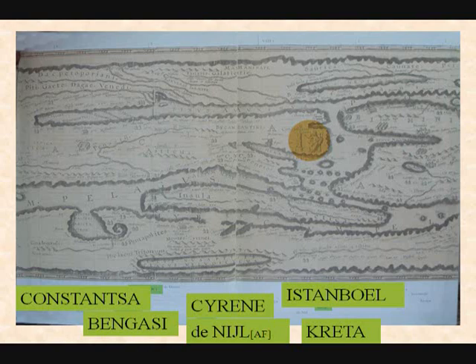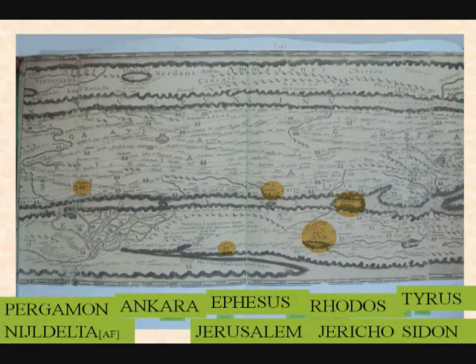Then Crete. Then you move further on — you go to Pergamon, then the Nile Delta, this is the Nile Delta here in North Africa. Then Ephesus in Turkey, Jerusalem, and then Rhodes.